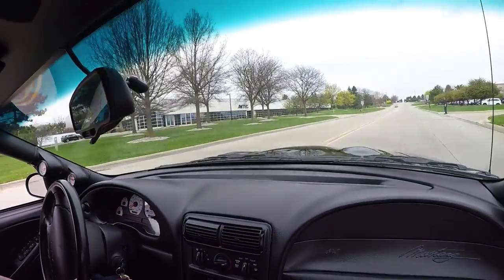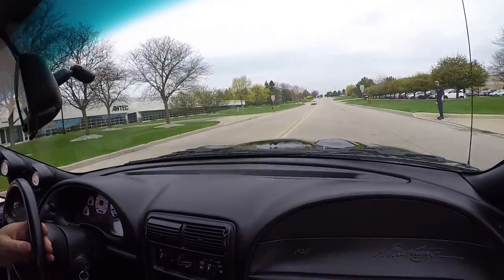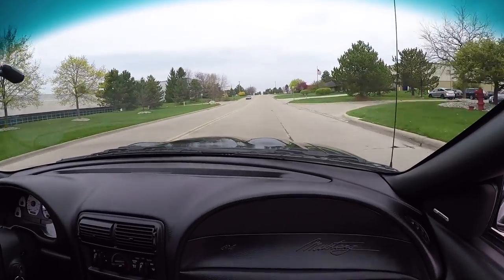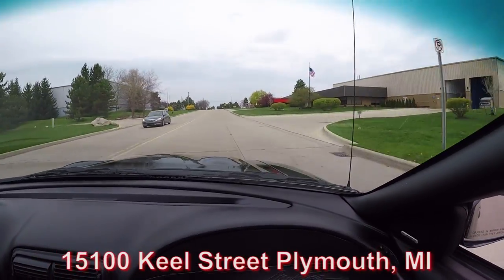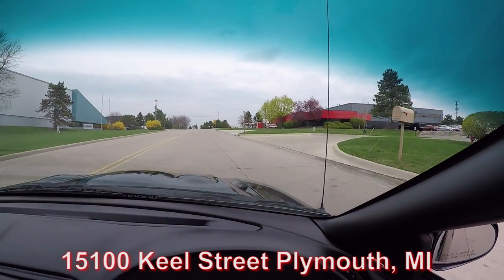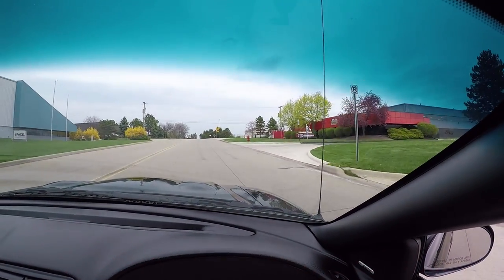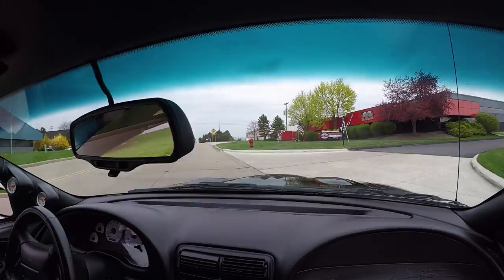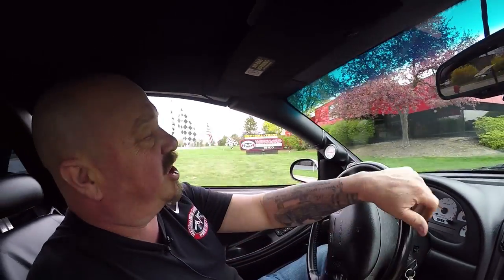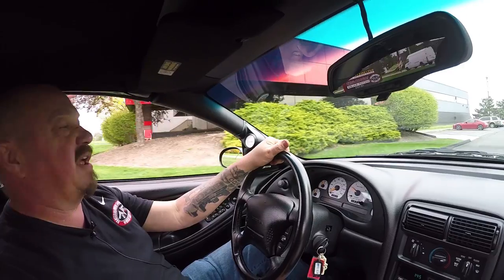Listen to this beautiful car — man, does this thing sound great. Now we're coming up on our shop here. We're at 15100 Keele Street in Plymouth, Michigan. Stick with us because we're going to do something you don't often get to see — we're going to put this baby up on the lift so you can check out the underside. Then we're going to get under the hood and see what's making all that music coming out of the tailpipes.